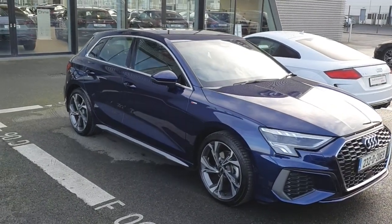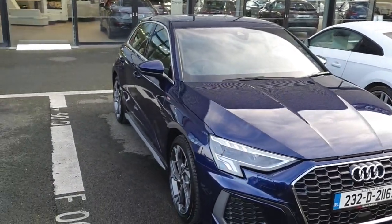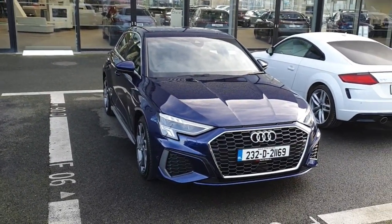If you'd like to organize a test drive with this lovely Audi A3, or if you have any questions on the car, please give us a call on 01 850 2100. That was Audi North Dublin on 01 850 2100. Thank you for watching.